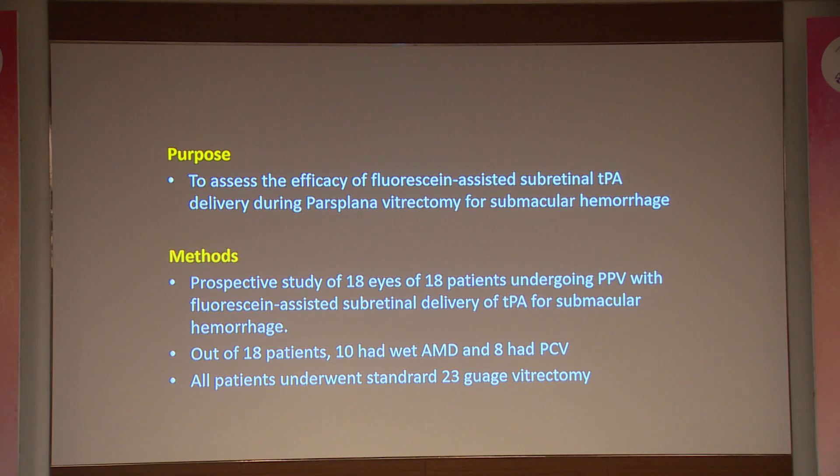The main purpose of our study was to assess the efficacy of fluorescein-assisted or fluorescein-stained subretinal TPA delivery for submacular hemorrhage. This is a prospective study of 18 eyes of 18 patients undergoing pars plana vitrectomy for submacular hemorrhage. Ten patients were neovascular AMD patients and 8 had PCV. All patients underwent a 23-gauge pars plana vitrectomy.